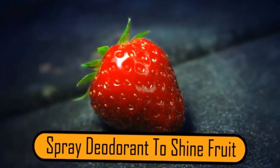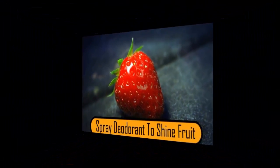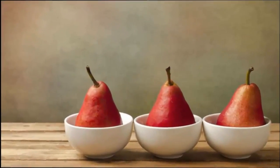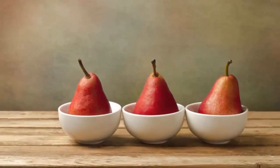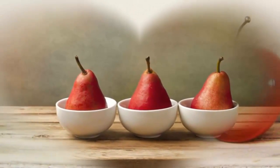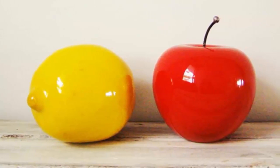Spray deodorant to shine fruit. When it comes to photographing fruits, you want them to be shiny. Since it's difficult to shine fruit, most advertisers will use spray deodorant. It gives most types of fruit a nice shine that makes a picture look great. Plus, you don't have to worry about that armpit smell — not that fruit has that.